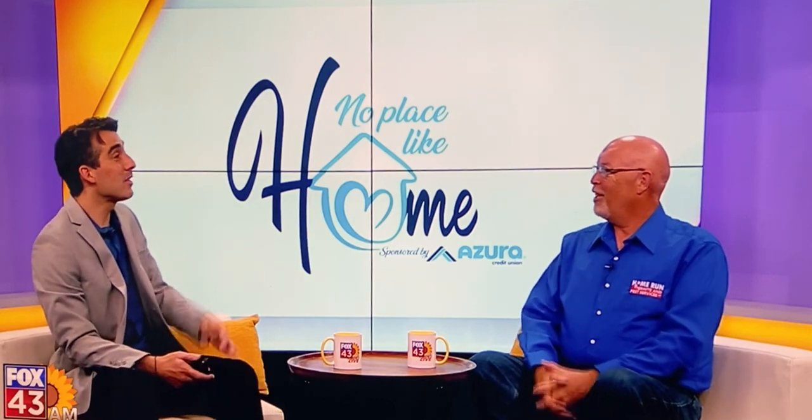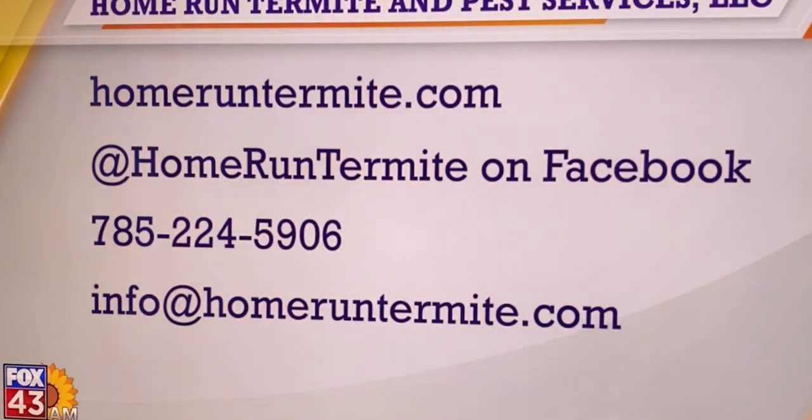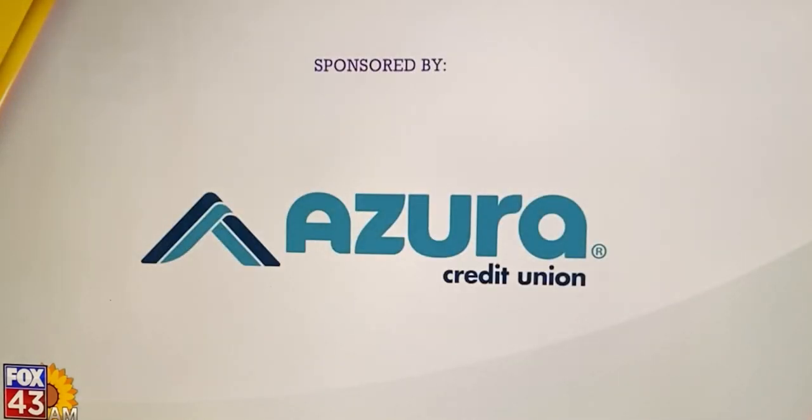Well Jared, we're out of time, but thank you so much. I hope that people can start to look out for their house and keep an eye out for those termites. If you're looking for more information, go to homeruntermite.com or visit their Facebook page. No place like home.